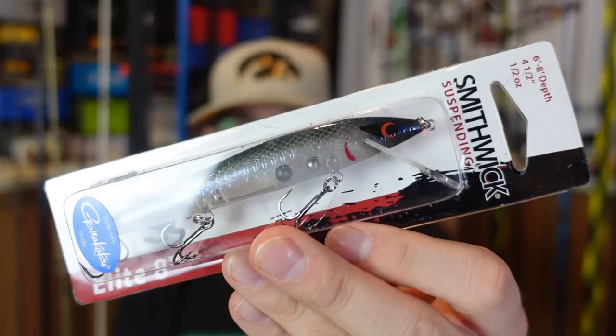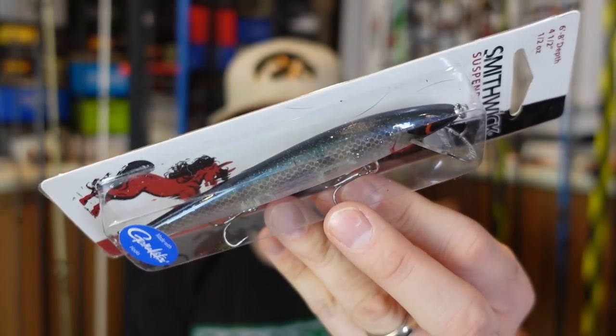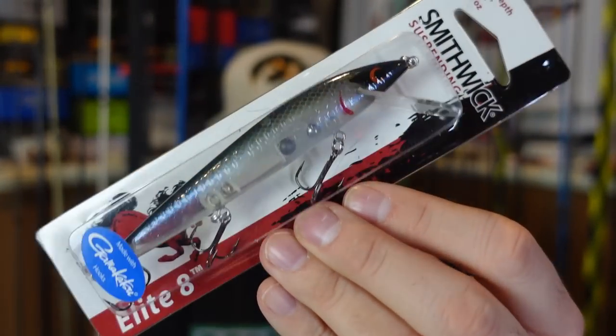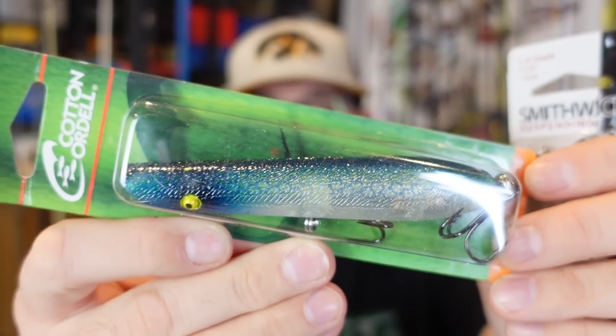Also a Smithwick Rogue — a jerkbait. It will be perfect jerkbait season coming up here pre-spawn. We're still frozen over here in Iowa, but soon it's going to be time to throw this. You can see kind of a dark blue back into a more translucent, clear, kind of purple belly. You can see how these are ranging from company to company, bait maker to bait maker — how different these are.